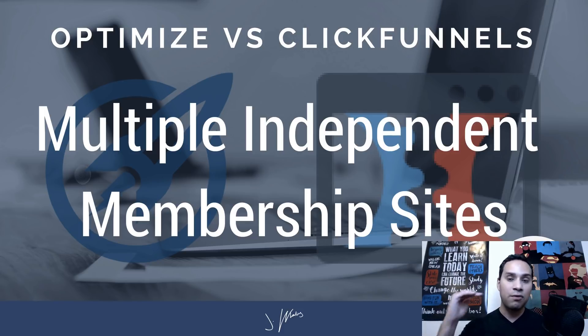With OptimizePress you have level one, two, three, four, five — a sequential structure. Whereas ClickFunnels is really designed to be product one, product two, product three. ClickFunnels does allow you to have membership levels within one particular membership site, but if you're creating multiple products that have nothing to do with each other, ClickFunnels is definitely the way to go.